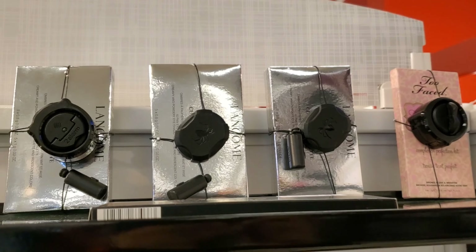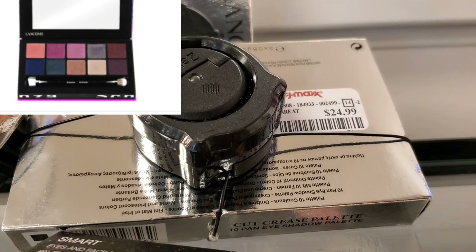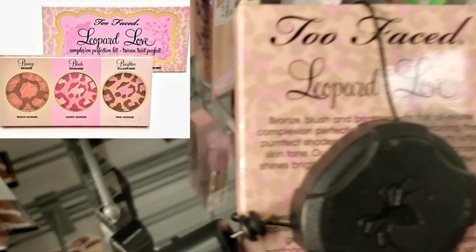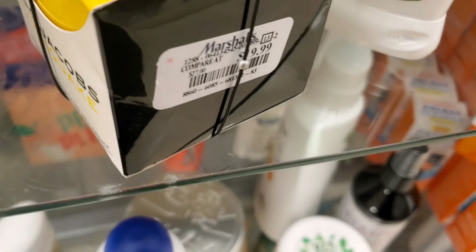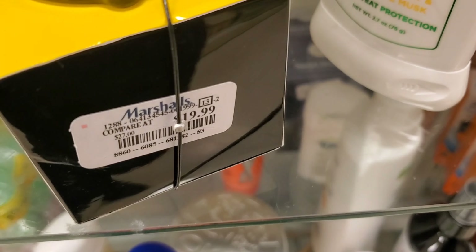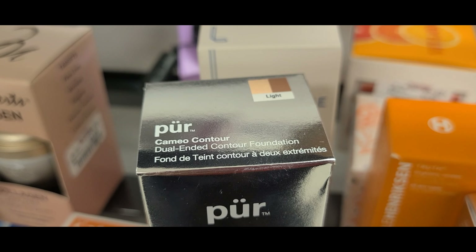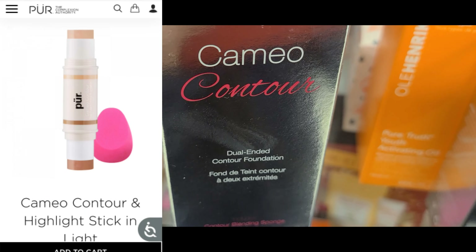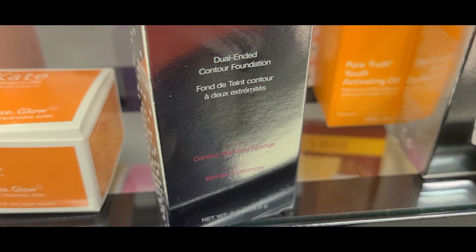And they have a ton of these Lancome Cut Crease Eyeshadow Palettes for $24.99. And also this Too Faced Leopard Love for $19.99. They have reduced the price for the Marc Jacobs Youth Quake Moisturizer — now this is for $19.99, before it was $24.99. And they have a bunch more of these Marc Jacobs Iconic Multi Finish Palettes for $19.99. And they have this new Pure Camo Contour Dual Ended Contour and Foundation — it includes a beauty blender as well, and $5.99 is great for all of this.